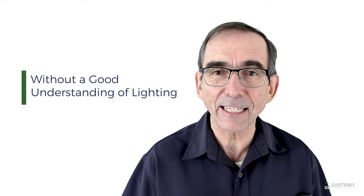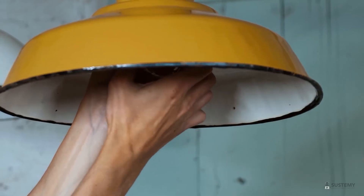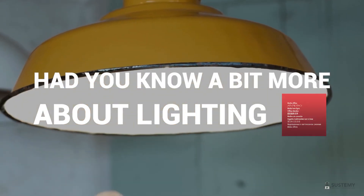And without a good understanding of lighting, those relying and trusting on your advice could be losing out — losing out on additional savings that may have been achieved had you known a bit more about lighting.